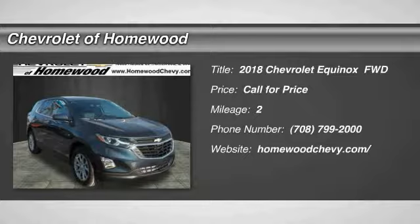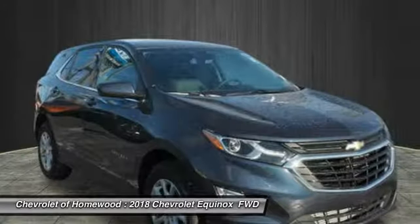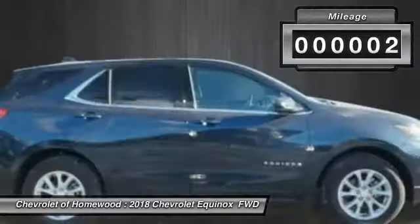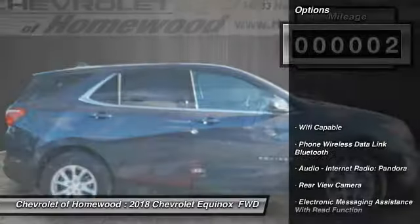The 2018 Equinox — fuel efficiency, safety, and value equals the Chevy Equinox. This vehicle has less than 100 miles. Here are some of this vehicle's great options.